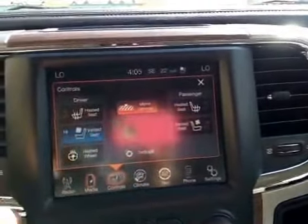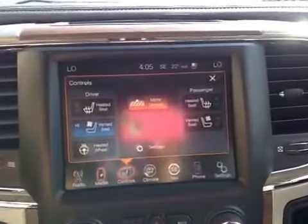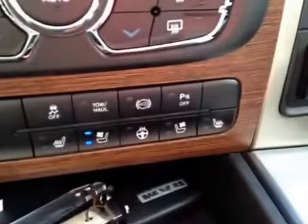You have driver and passenger heated seats, as well as vented seats, and a heated steering wheel. You also have those options just below.